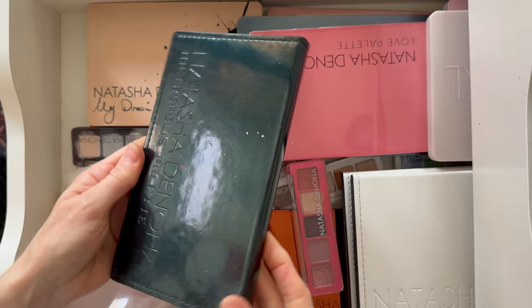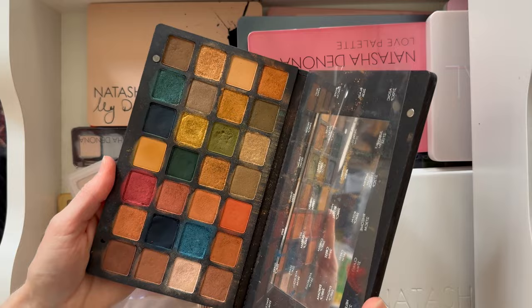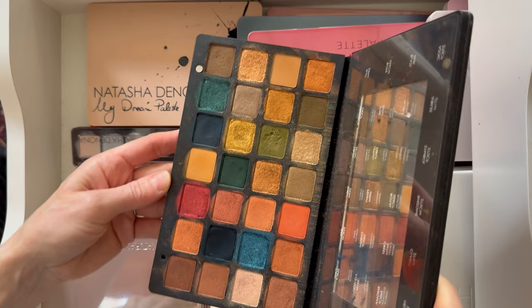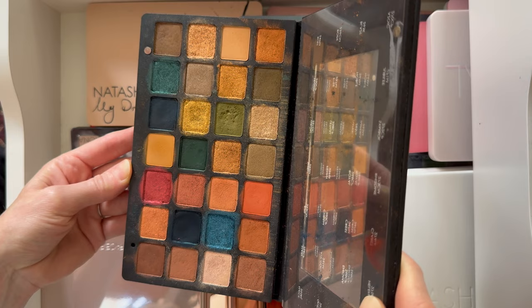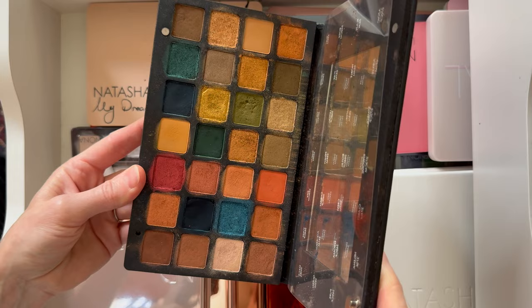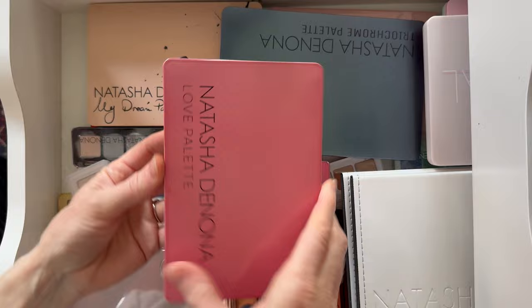Next is the Metropolis palette. I wish she would do more with the smaller pans, but 28 of them — this is such a nice size. Do you need all those pans? Probably not, but it's just fun. I was so excited when this came out. This was the first palette that I really spent a lot of money on in my life, and I don't regret it. So beautiful.